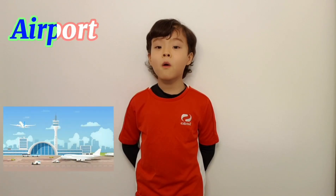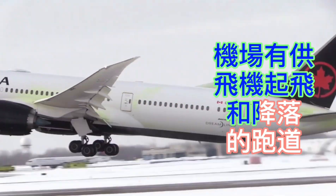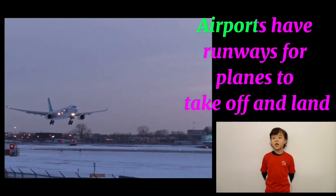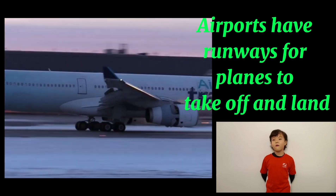机场 Airport. 机场有供飞机起飞和降落的跑道。 Airports have runways for planes to take off and land.